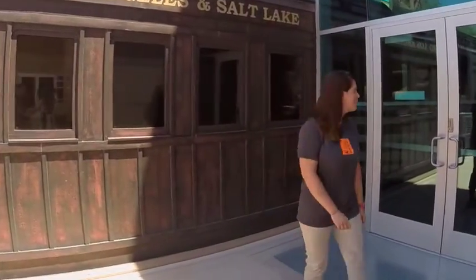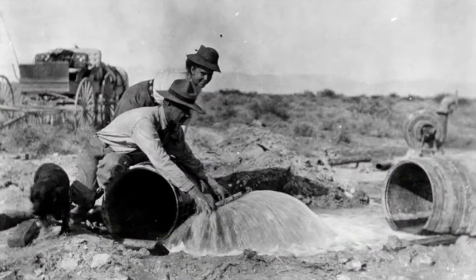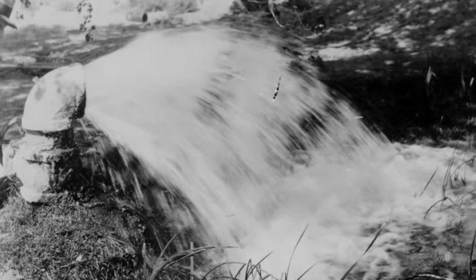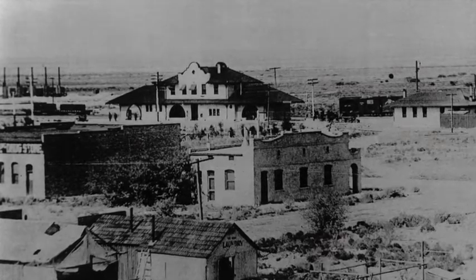Heading back inside Origin now, students will get a history lesson about the railroad and its connection to water. In order to have a train built through Las Vegas, we needed water for the steam engines. There's not a lot of water in the desert, but we had abundant springs, which played a significant role in the development of Las Vegas. Without water, we wouldn't have had the train. Without the train station, this town wouldn't exist.